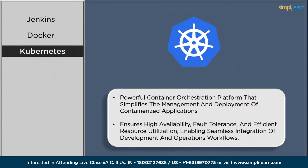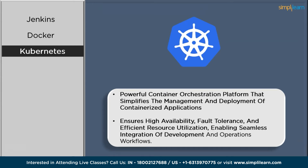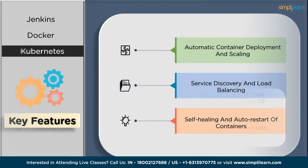Next on the list we have Kubernetes. Kubernetes is an open-source container orchestration platform that automates the deployment, scaling, and management of containerized applications. It provides a robust infrastructure for running and coordinating containers across clusters of machines, making it easier to manage large-scale deployments. DevOps teams can easily deploy, update, and scale applications, facilitating faster and more reliable software delivery while promoting collaboration and consistency across the development and operations lifecycle.